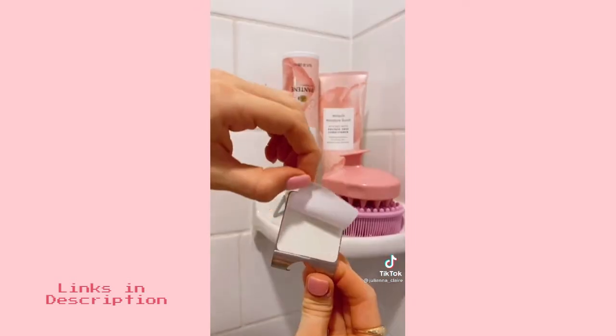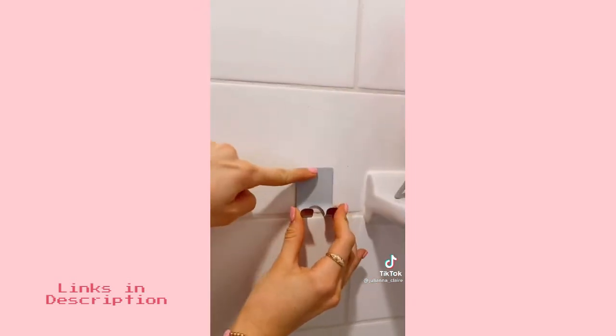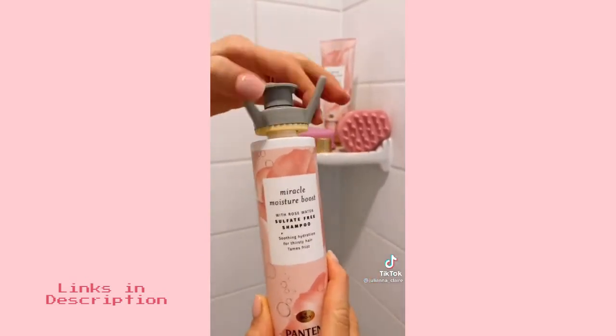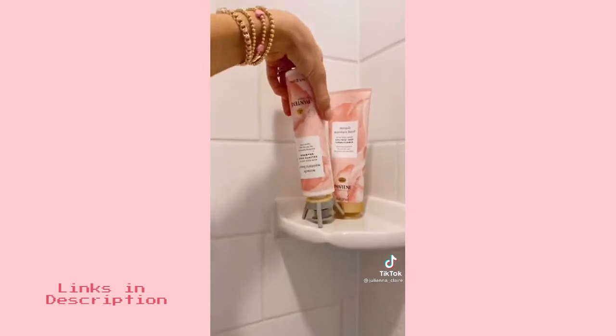If you have little to no shelf space in your shower, these adhesive hooks are perfect for holding onto your razor and other toiletries. This flip-it device attaches to any bottle and ensures you get every last drop out of your favorite products.